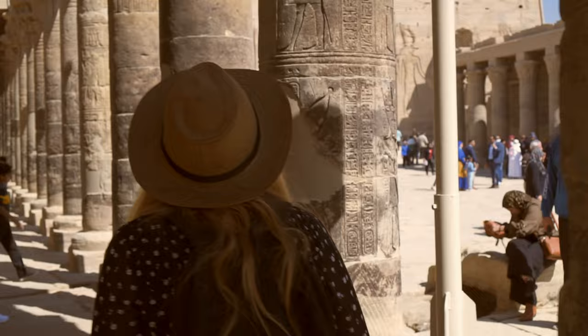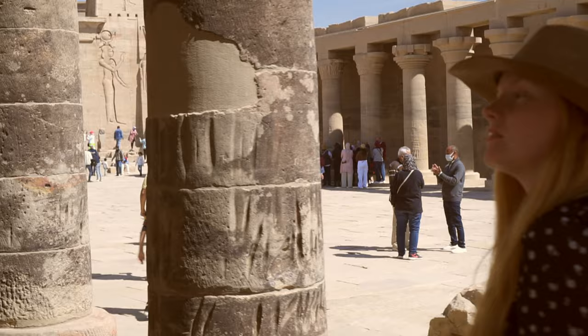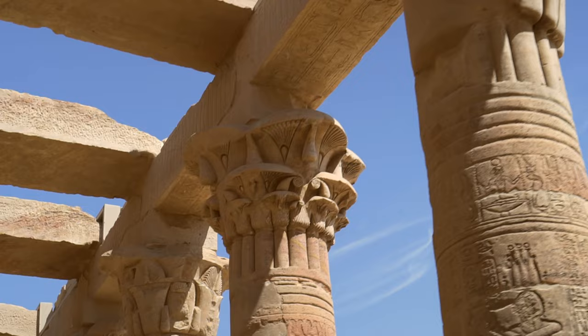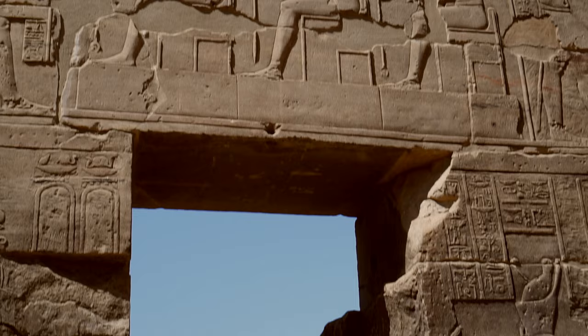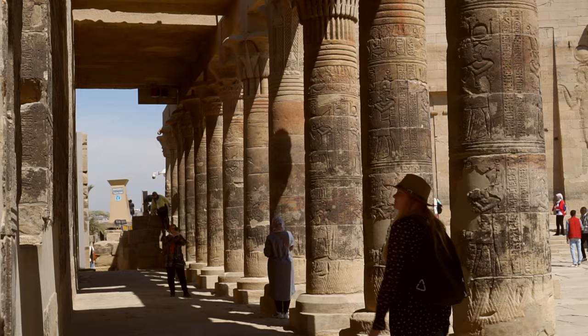The first mention of Isis occurs in the pyramid texts in the late 5th dynasty. However, the first temple dedicated to her wasn't built until the 6th or 7th century BC. Isis is a Greek name. The ancient Egyptians called her Aset, meaning 'Queen of the Throne.' Until the New Kingdom she was usually depicted with a throne on her head, but here on Philae we'll recognise her by the vulture crown with sun disk between the horns.